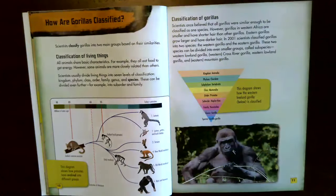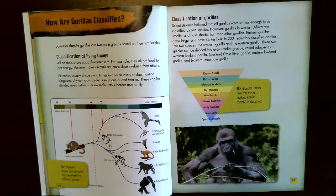How are gorillas classified? Scientists classify gorillas into two main groups based on their similarities. All animals share basic characteristics — for example, they all eat food to get energy — but some animals are more closely related than others. Scientists usually divide living things into seven levels of classification: kingdom, phylum, class, order, family, genus, and species, which can be divided further into suborder and family. This diagram shows how primates have evolved into different groups, including a timeline some scientists believe shows how classification developed.